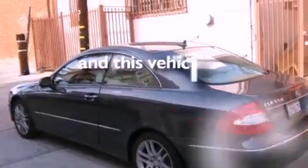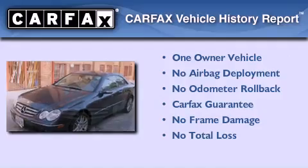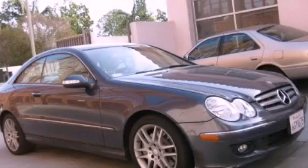This vehicle has fewer than 35,000 miles on the odometer. This Mercedes-Benz has had only one owner and qualifies for the Carfax Buy Back Guarantee. Please call us today for more information on this great vehicle.